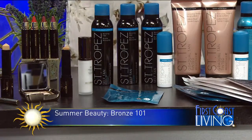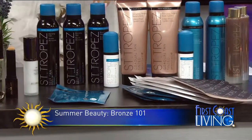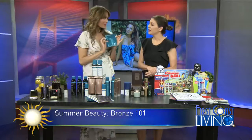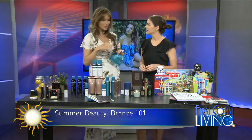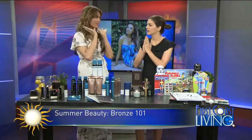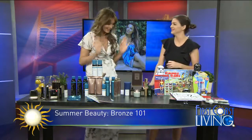I love this line — St. Tropez. What's great is they have express tans where you can develop a tan in three hours, choosing from light, medium, or dark. The latest thing is these Express face masks — you put it on your face: five minutes for a light look, ten minutes for medium, fifteen minutes for dark. You get good, even coverage all over the face. Just don't let anyone walk in on you because it's a little frightening!